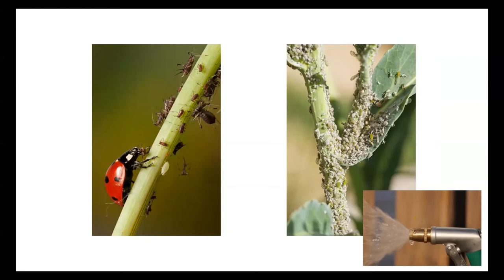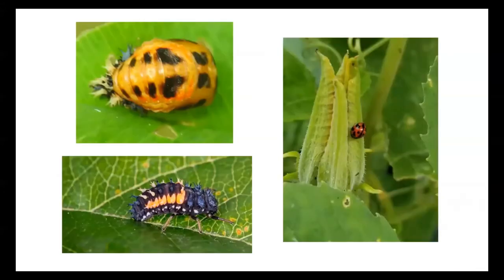A really healthy garden will have a thriving, balanced ecosystem with both predators and prey. Since the lacewings here are already eating these pests, I might just leave this alone and see what happens. If I didn't see those predator insects, I would spray the plant with water to blast off the aphids and mealy bugs. Yes, they'll come back, but for now the plant gets a little relief.